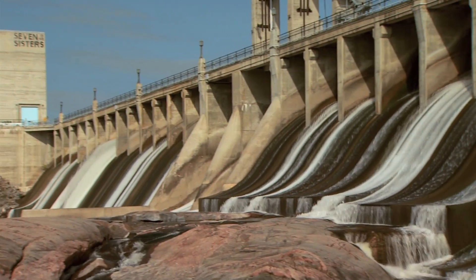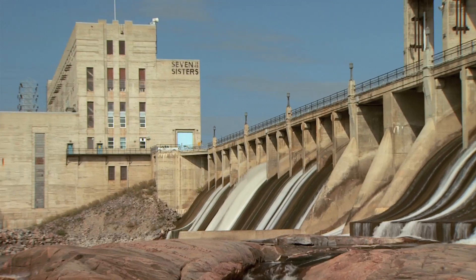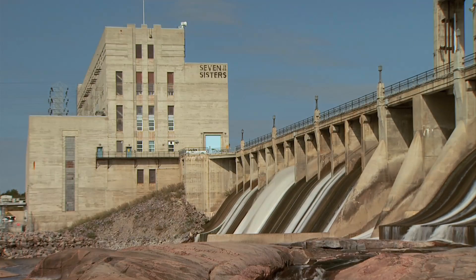As the largest station on the Winnipeg River, Seven Sisters will continue to play an important role in providing clean, renewable energy for future generations of Manitobans.